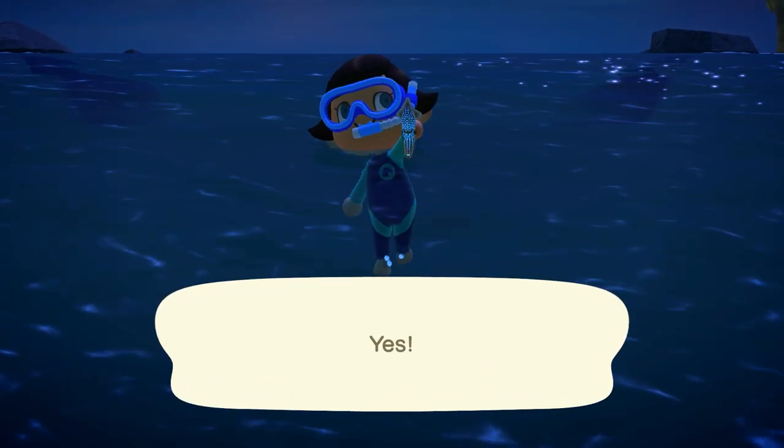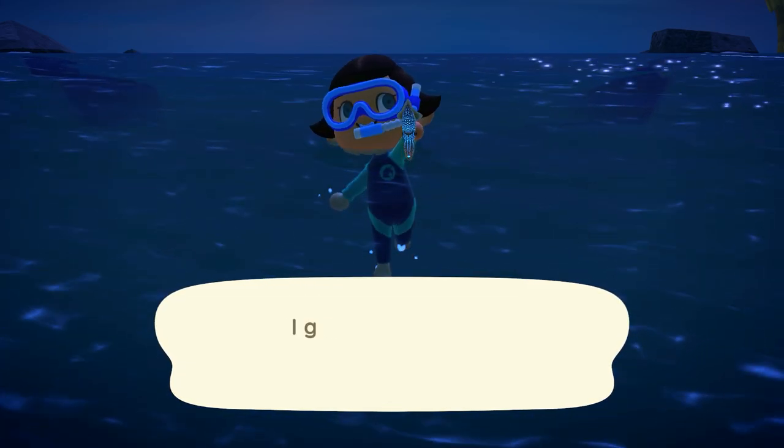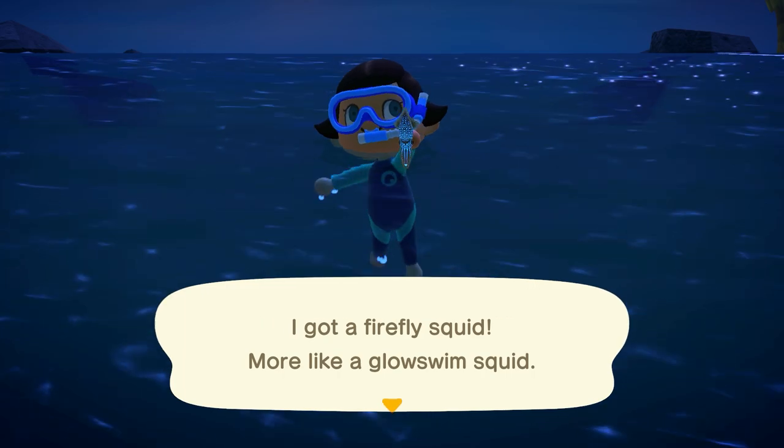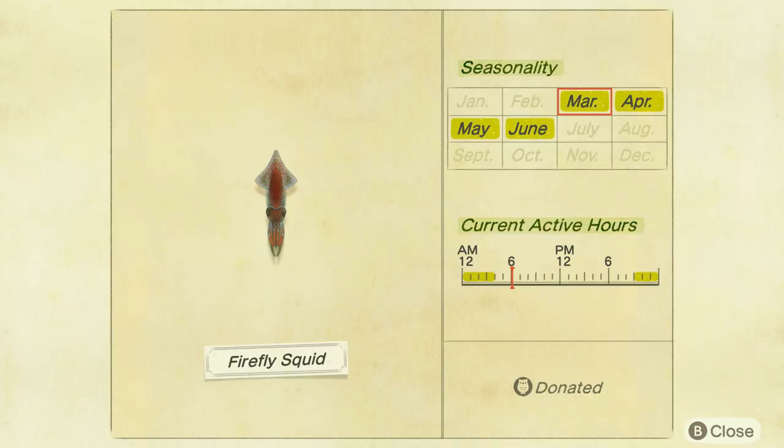Next is the firefly squid — really pretty when you find them because they glow. They're a tiny slow moving shadow found from 9pm to 4am and they sell for 1,400 bells.